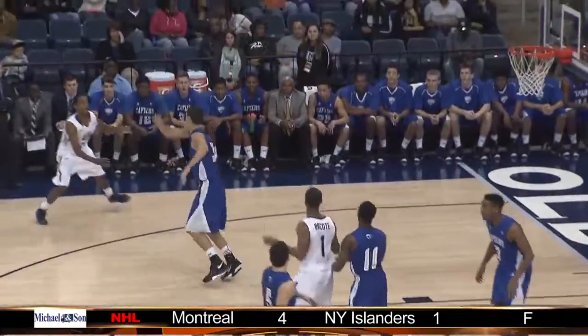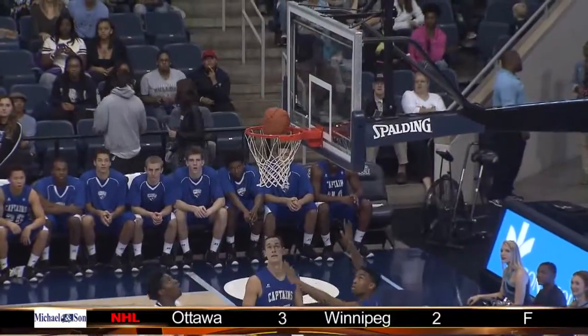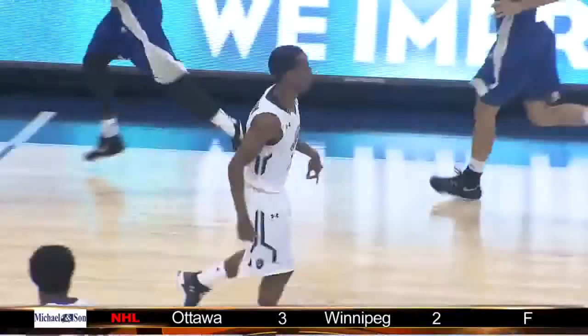First half, Monarchs in white. Trey Freeman, the senior from Virginia Beach, takes it right to the rack where he gets two of his 12 points. Freeman's a conference player of the year candidate.